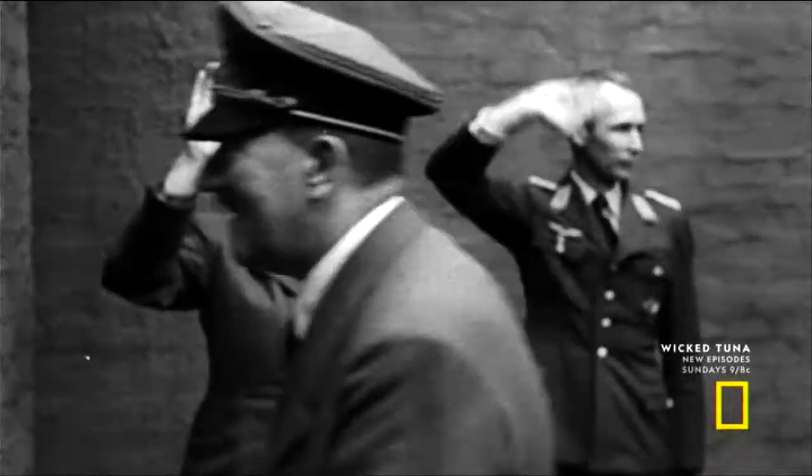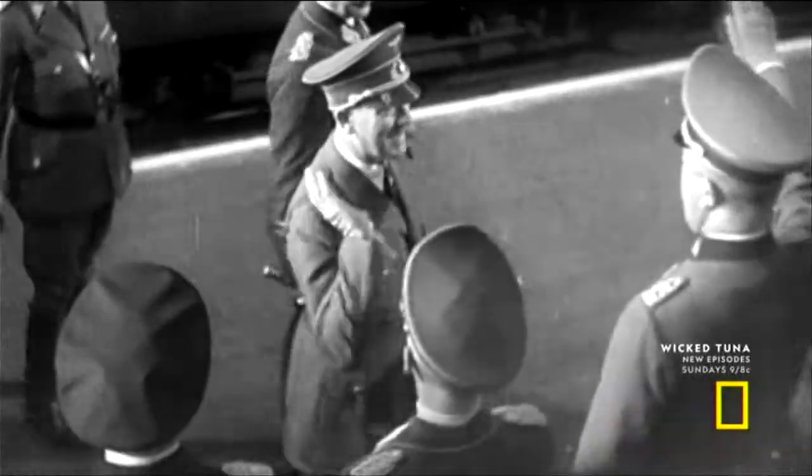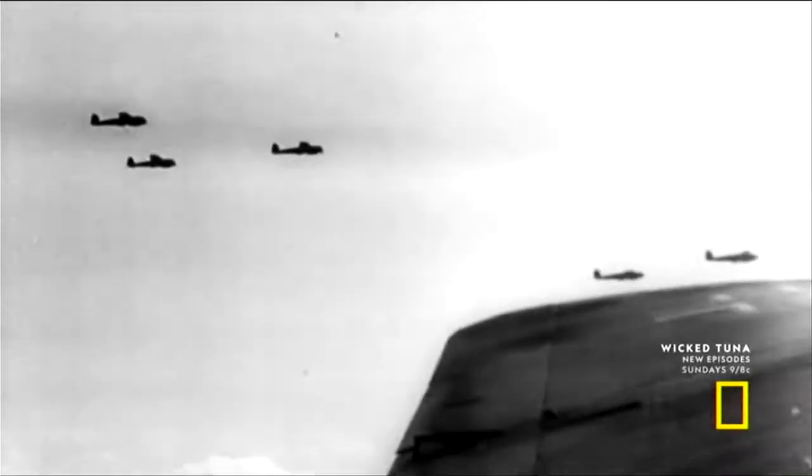Starve Britain into submission by mining British waters and sinking merchant ships. To demonstrate the futility of continued resistance, Hitler gives his air force, the Luftwaffe, unlimited freedom of action against Britain.